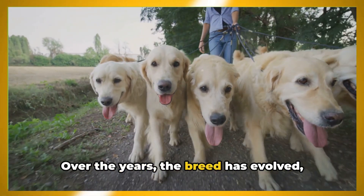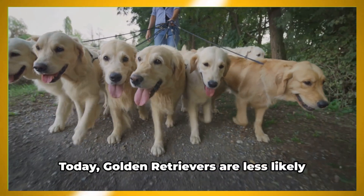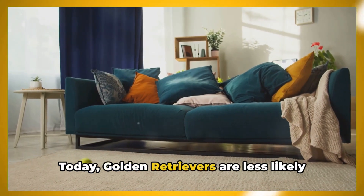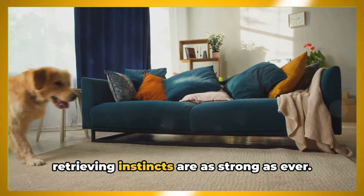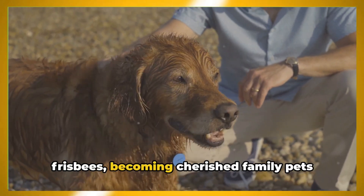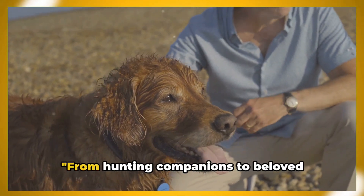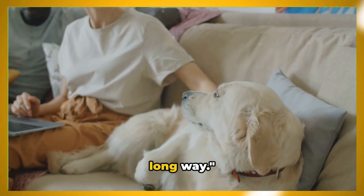Over the years, the breed has evolved, but it has always retained its iconic golden coat and amiable disposition. Today, Golden Retrievers are less likely to be found in hunting parties, but their retrieving instincts are as strong as ever. They've traded game for balls and frisbees, becoming cherished family pets and therapy dogs. From hunting companions to beloved family pets, Golden Retrievers have come a long way.